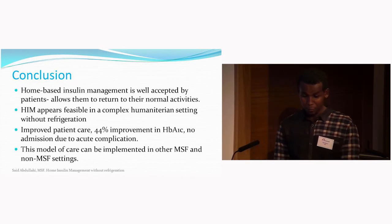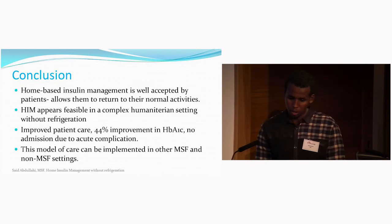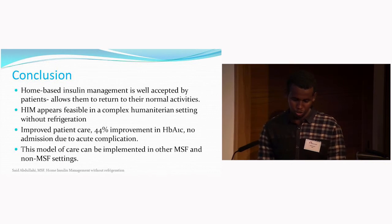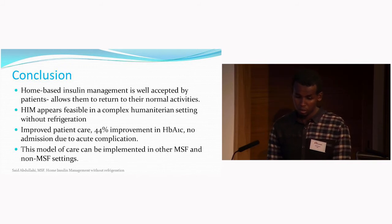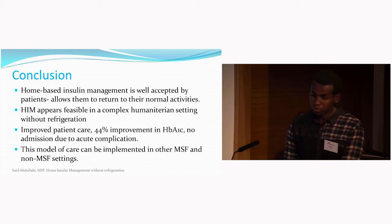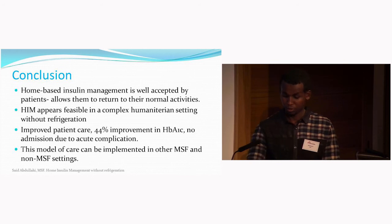To wrap up: home insulin management was accepted by all patients, as it allowed them to return to normal activities. School-going children had the chance to go back to school. Home insulin management is feasible in a complex humanitarian setting without refrigeration and genuinely improved patient care — 44% of patients improved their HbA1c, and there were no admissions due to acute complications of diabetes. This model can be implemented in other MSF and non-MSF settings, and it has already been adopted in South Sudan.